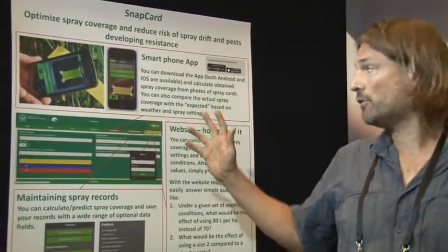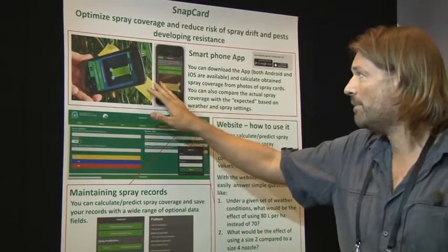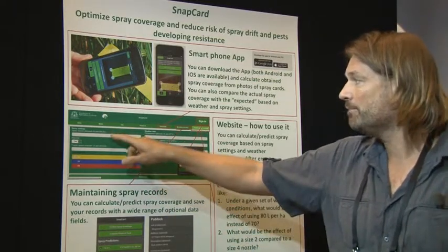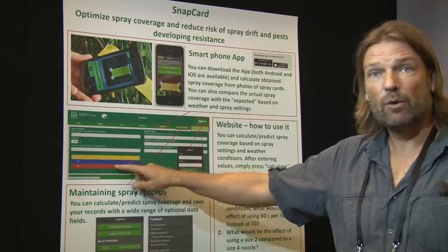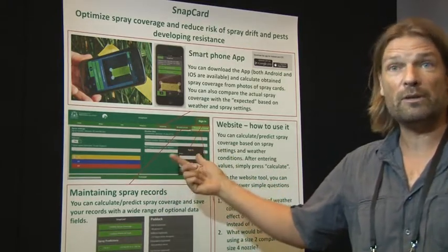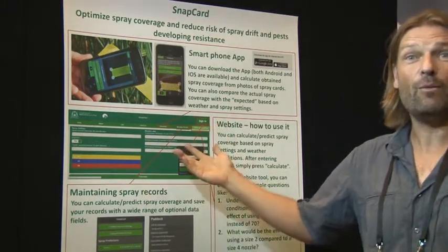We basically want to give growers an opportunity to maximize the coverage they can get when spraying. This phone app and website lets you log in the night before, put in your spray volume — 70, 80, or 90 liters per hectare — whether you're adding an adjuvant, your driving speed, nozzle size, and some weather parameters. If you click calculate, it gives a prediction of what coverage you're going to get. You can then figure out: should I use another nozzle, spray in two days instead of tomorrow, add a little more water, or drive a little slower?